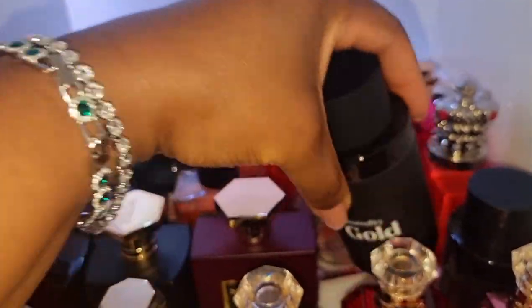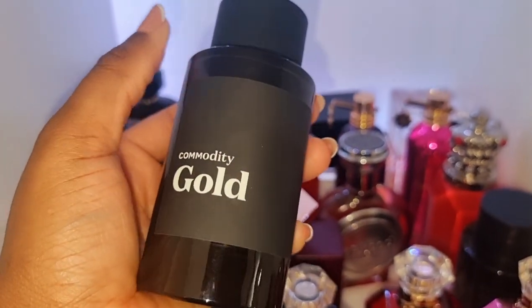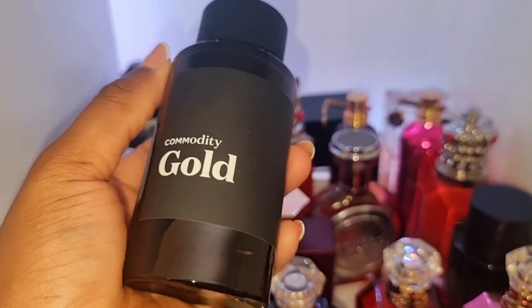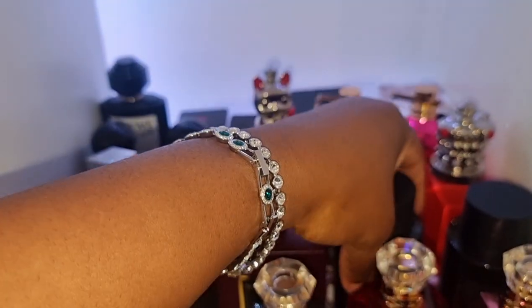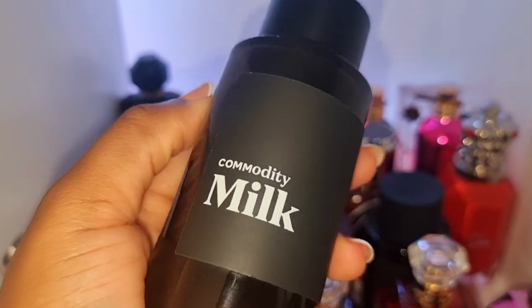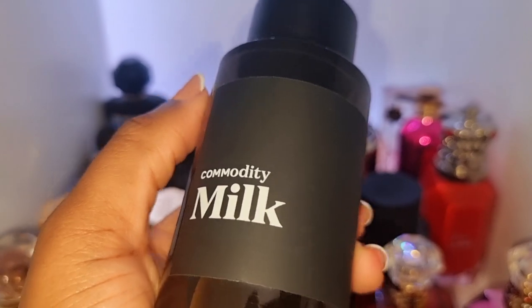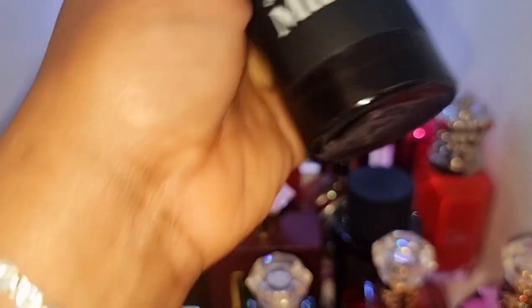I've got over here Gold by Commodity. These perfumes by Commodity are giving. I have a discount code ABBY10 which I'll also have in my description bar below. We've got Milk — this is so comforting, so beautiful, lactonic, incredible, long-lasting, amazing.